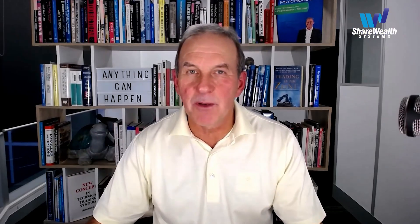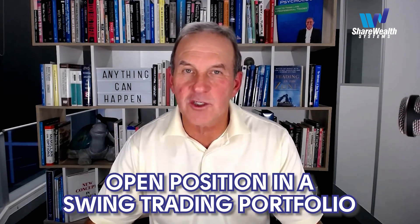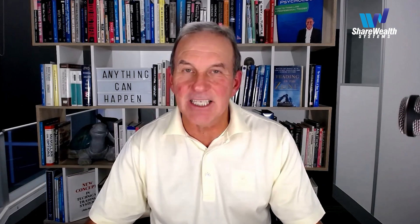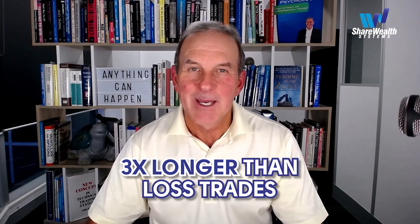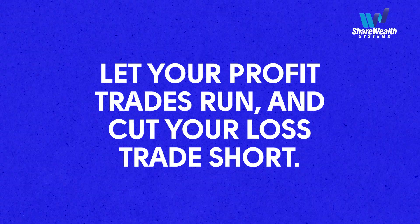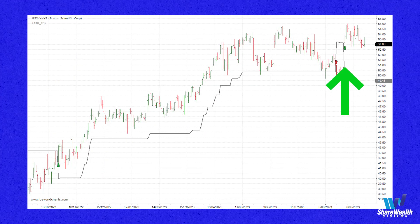BSX is an example of an open position in a swing trading portfolio that opens and closes profit and loss trades lasting on average around 11 to 12 weeks each. Being a trend-following swing trading methodology centered around an original mechanical buy-sell algorithm, profit trades last around three times longer than loss trades. One of the golden rules is to let your profit trades run and cut your loss trades short. Here is a chart showing the trade that has just been opened in the top right-hand corner.